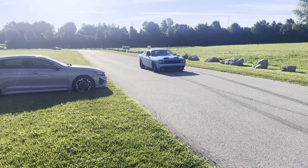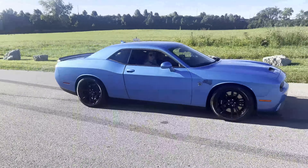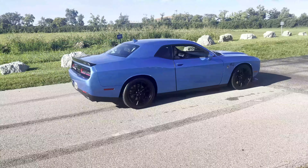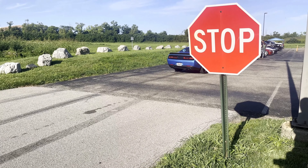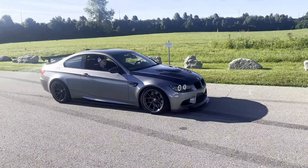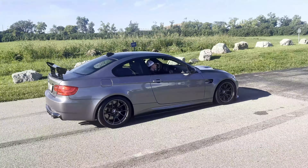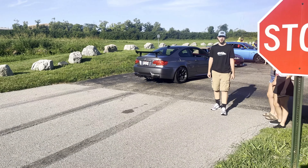Got a nice Hellcat rolling up, sounding very good. Yeah, that color is nice. Got this sexy M3 rolling up — good god, that is beautiful man. Look at Jesse.